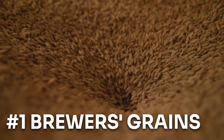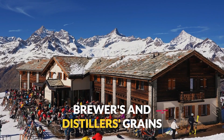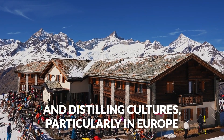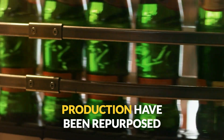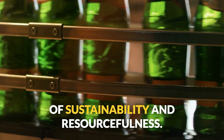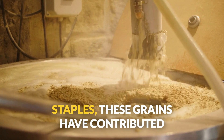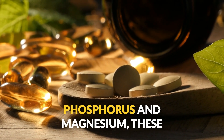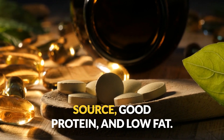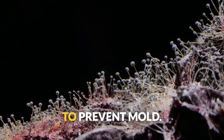Number one: brewers and distillers grains. Who knew your beer and whiskey could do more than just cheer you up after a long day? Brewers and distillers grains have deep-rooted significance in brewing and distilling cultures, particularly in Europe and North America. High in B vitamins and minerals like phosphorus and magnesium, these grains offer a moderate energy source, good protein, and low fat. Perfect for cattle, goats, and sheep. Just make sure to use it quickly to prevent mold.